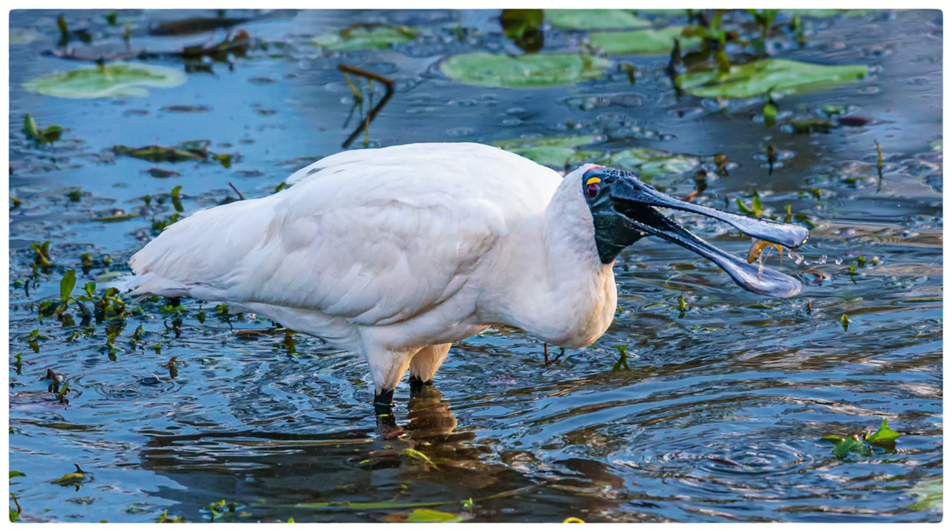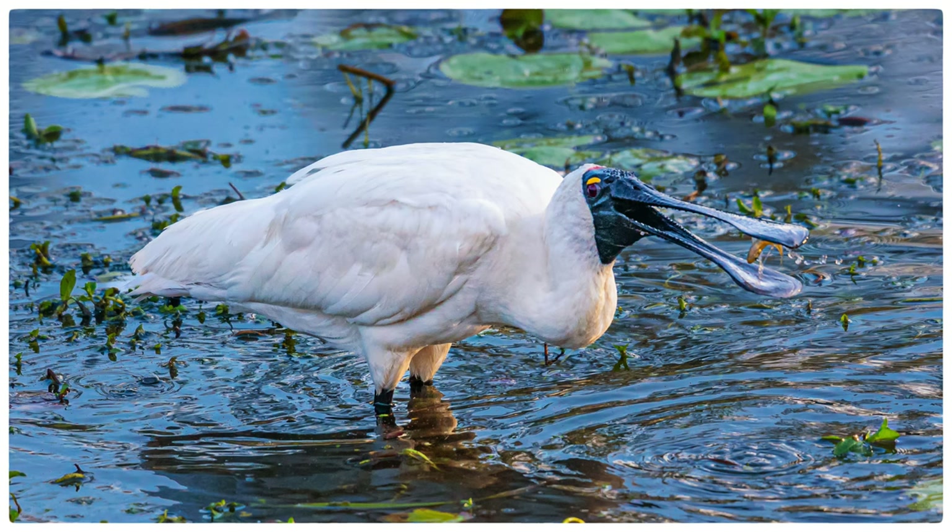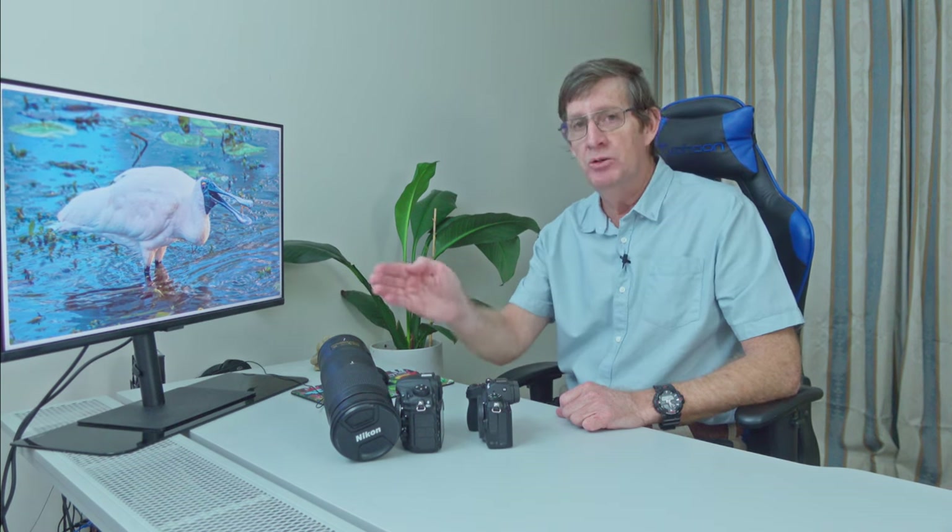Another example of a near-static subject: Royal Spoonbills. They feed by opening their beak and moving it around — you can see why they're called Spoonbills, it looks like a wooden spoon. All of a sudden one caught a fish and flicked it up, and at 12 frames per second I was able to catch the fish right in the middle of its beak. Beautiful — and I didn't miss a shot. Fast action, as long as your subject is stationary or near-stationary, you're going to get the photos.